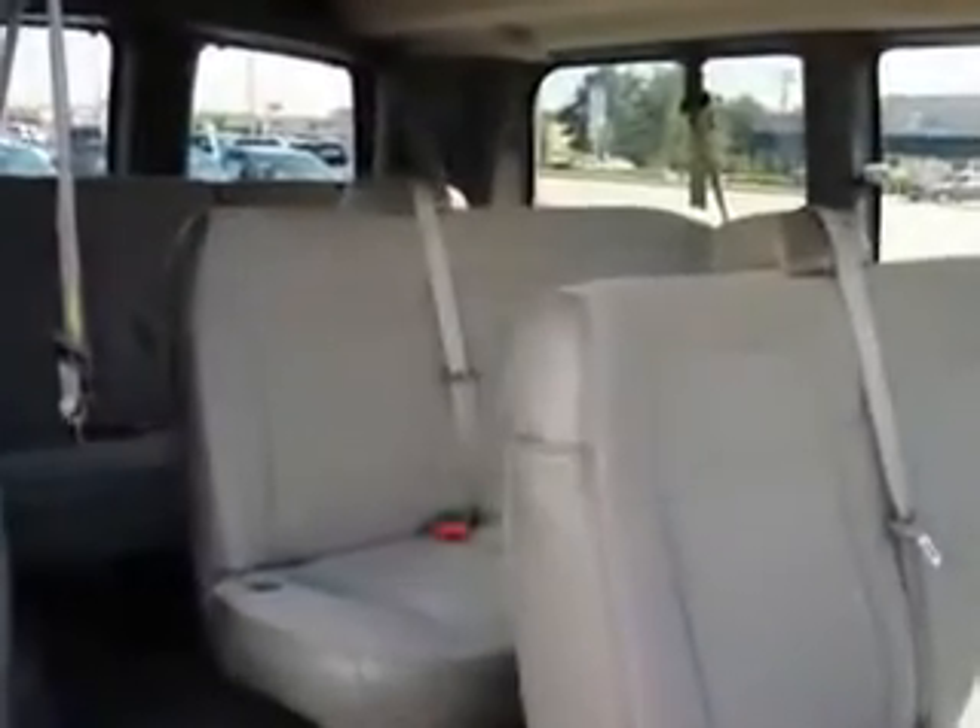Get where you need to go, enjoy the drive, and have peace of mind in this 2011 Chevrolet Express 3500. See us at Ridgeway Chevrolet today.